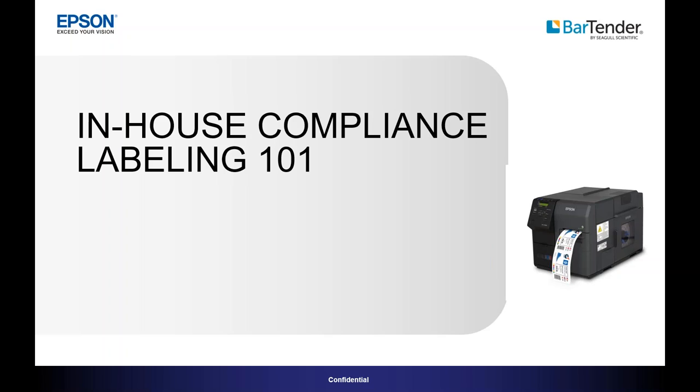A little housekeeping. All attendees are on mute. If you have any questions, please use the question box and we'll respond to as many as we can by the end of the webinar. This webinar is being recorded and will be posted on the CPA website at contractpackaging.org. At the end of the webinar, you'll receive a link for a very brief survey. Please provide us your feedback.